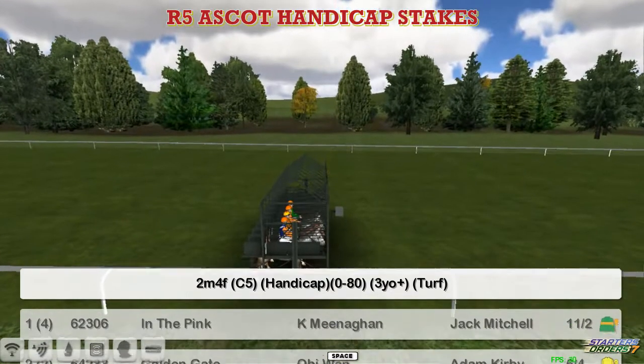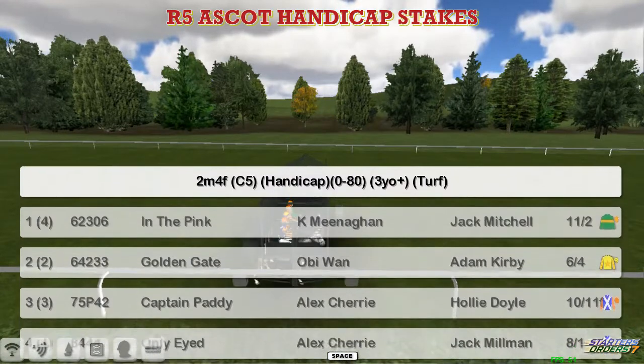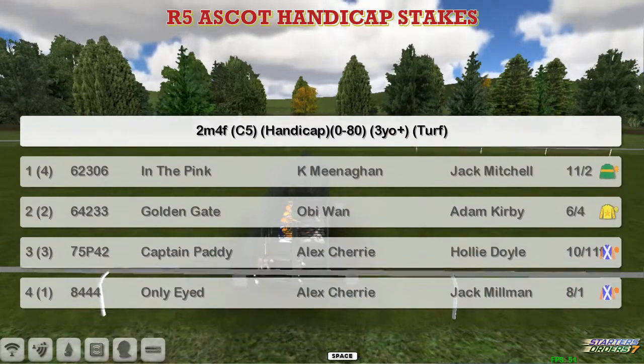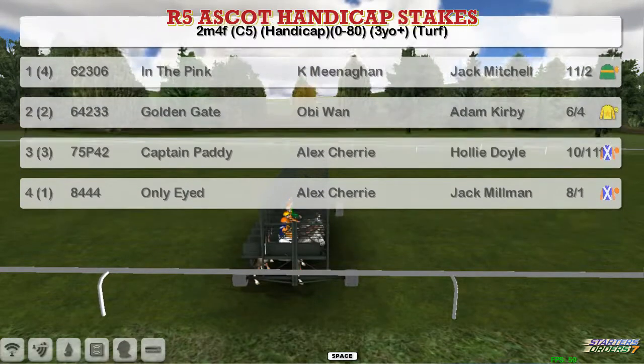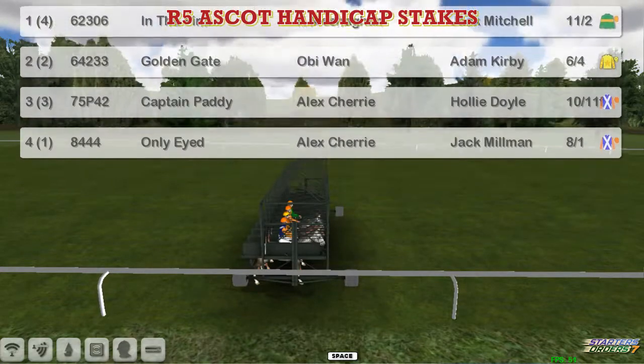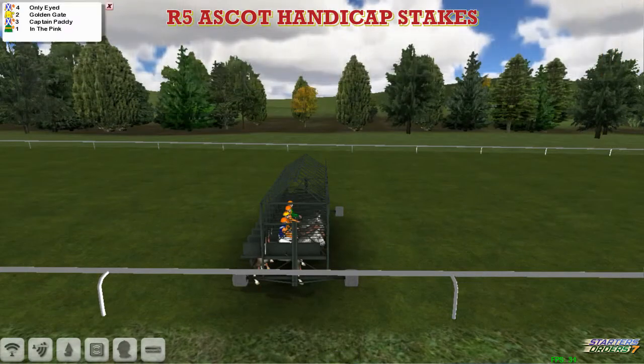The first race for me from Ascot is the 2.4 Ascot Handicap Stakes, 0-80 Handicap. In the Pink for Kevin Meenigan, Golden Gate for OB1, Captain Paddy, Alex Cherry, and Only-Eyed for Alex Cherry. I'll be doing all the handicaps, or most of the handicaps anyway — the races I prefer to do — and might not be taking the bigger races from Ascot this week.